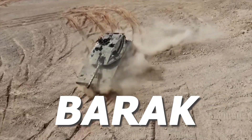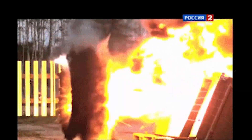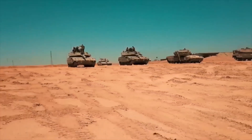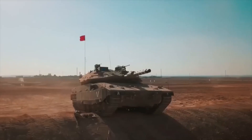Israel unveiled its new Barak tank for the military's armored core, a platform equipped with artificial intelligence, sensors, radars, and small cameras. The Defense Ministry said the tank's systems will provide superiority to Israeli troops by revealing enemy locations and providing targets for combat troops on the battlefield, based on 360-degree peripheral observation technology.